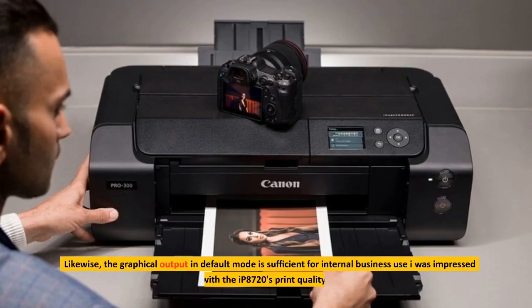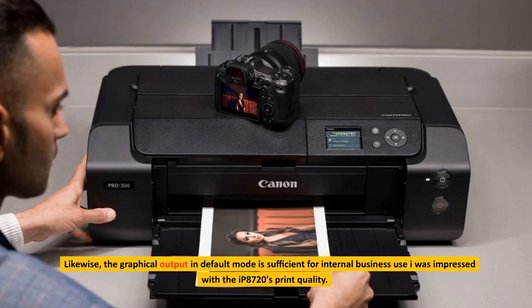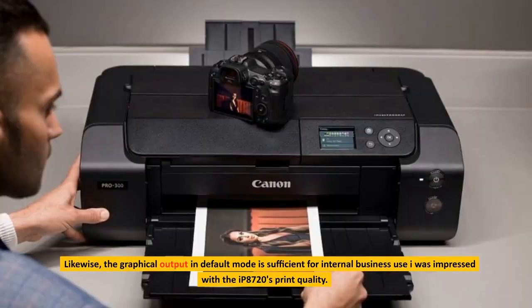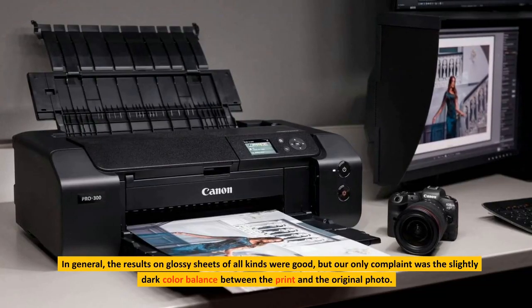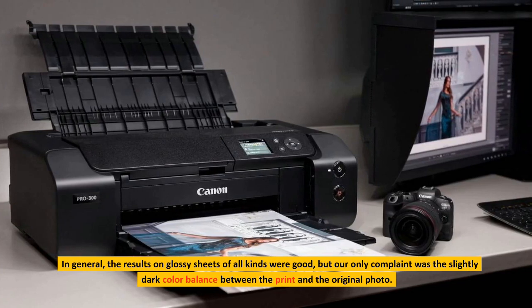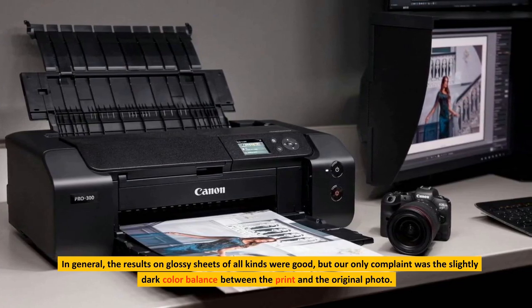Likewise, the graphical output in default mode is sufficient for internal business use. I was impressed with the IP8720's print quality. In general, the results on glossy sheets of all kinds were good, but our only complaint was the slightly dark color balance between the print and the original photo.